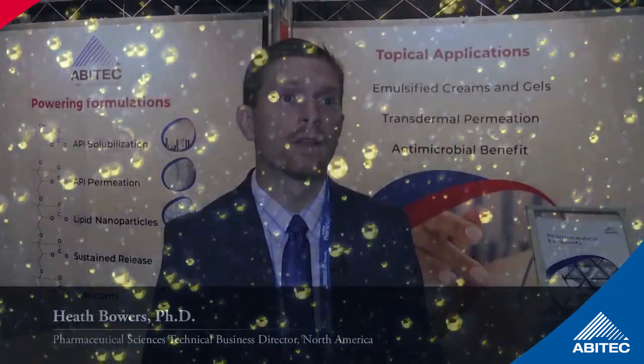Lipid-based drug delivery systems like SEDS, SMEDS, and SNEDS are amazing delivery systems that have helped therapeutics like Neooral achieve great commercial success as well as patient outcomes. However, SEDS formulations can have limitations and may not work for every molecule coming out of the discovery group.